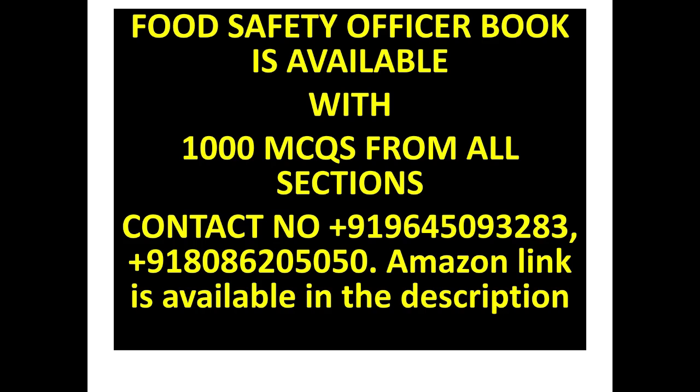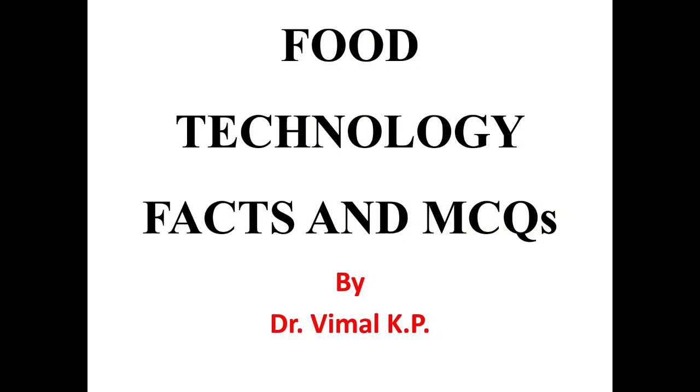Welcome to Biology Tutor. If you like this channel, please share and subscribe. Don't forget to click the bell button to get notifications. Today we are going to discuss some of the important GI tag foods in India — Geographical Indication tag foods in India.